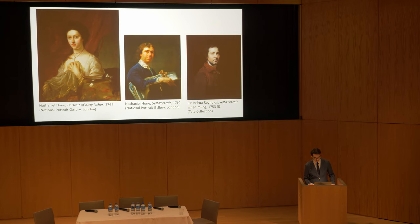Indeed, in such a hotly contested environment as the exhibition space, an artwork can only succeed by arresting the attention of exhibition-goers. With Hone's picture, viewers would certainly have had much to look at and admire.